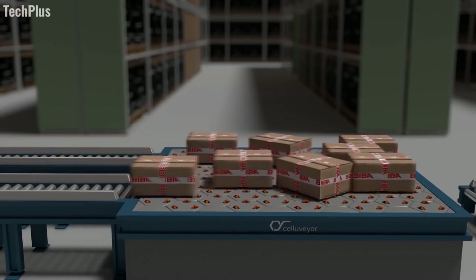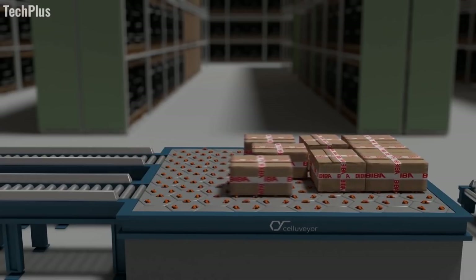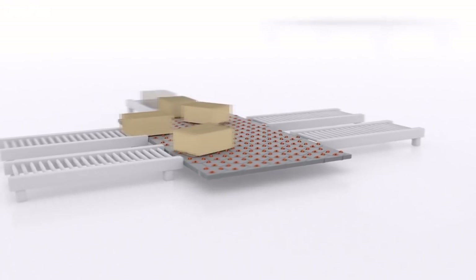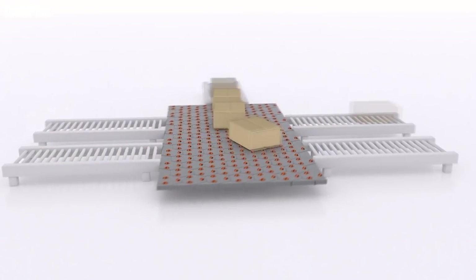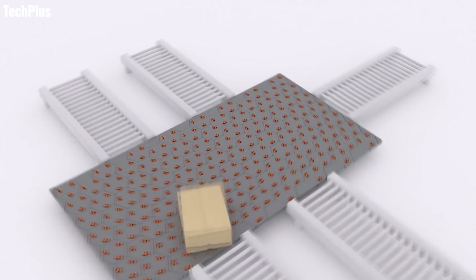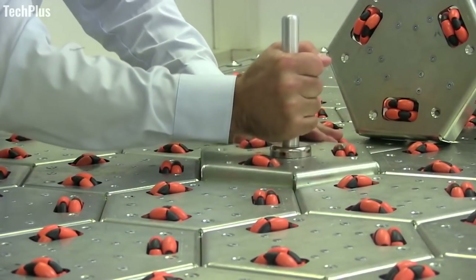This type of flexibility allows the movement of products, packages, or materials to be customized in ways that could greatly enhance productivity. With its amazing design and recent accolades, the Cellivayer is now poised to roll its way into existing industries.